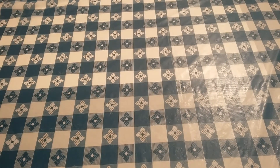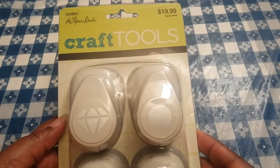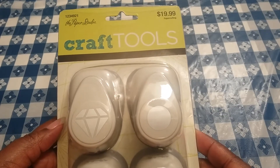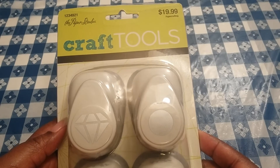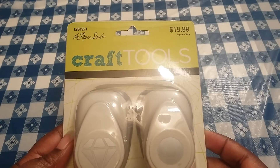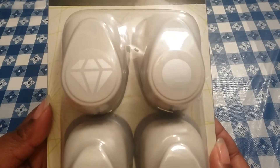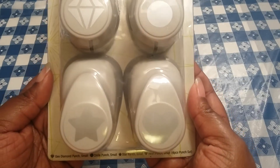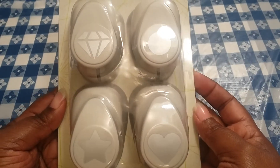That was all I grabbed from the Dollar Castle. Then this item here I picked up from Hobby Lobby — they actually have their 50% off sale going on for different Paper Studio items, embellishments, crafts, and craft tools. I picked this up, so instead of paying 20 bucks I paid 10. I have the diamond, the circle, the star, and also the heart, so I'm looking forward to using these different punches to create my own DIY embellishments.